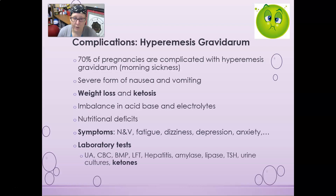Lab tests for hyperemesis gravidarum include urinalysis, CBC, BMP, liver function tests, hepatitis panel, amylase, lipase, TSH, urine cultures, and ketones. Ketones are expected to be elevated since the mom may be in ketosis from inability to keep food down. Many of these tests are done to rule out other possible complications or other causes of nausea and vomiting.